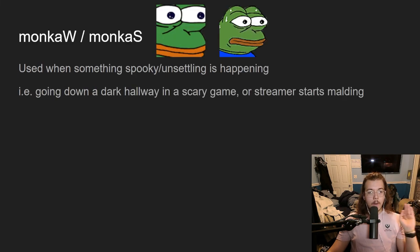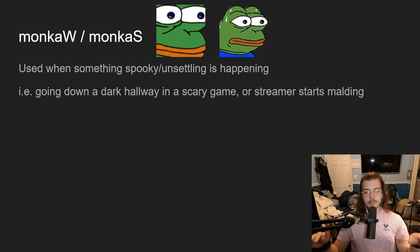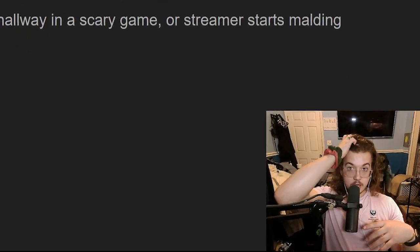Next up: 'monkaW' or 'monkaS.' This is used when something spooky, unsettling, or uncomfortable is happening — like going down a dark hallway in a scary game, or when something alarming happens in chat. You just hit 'monkaW.' What I want you to know is that using better TTV emotes is easy — it's not complicated, it doesn't have to be intimidating.